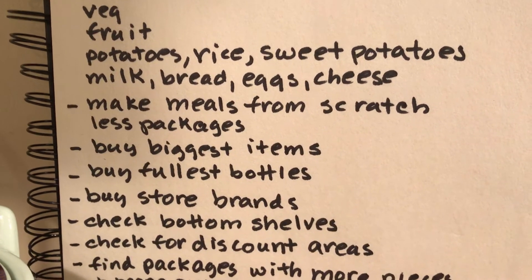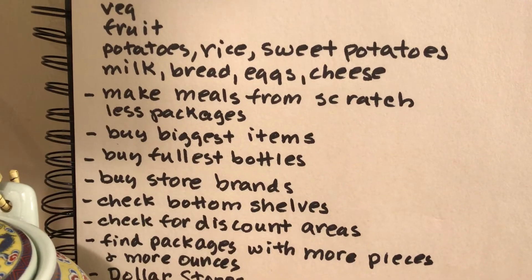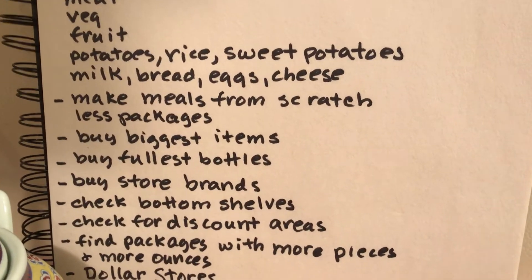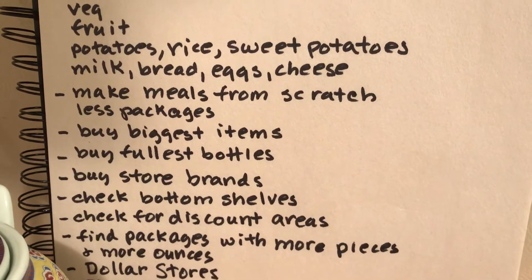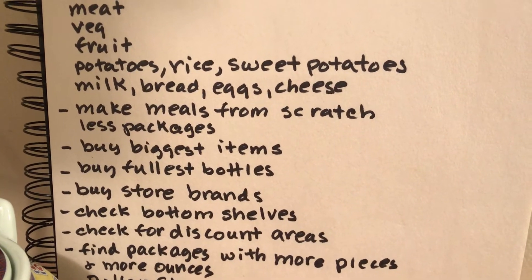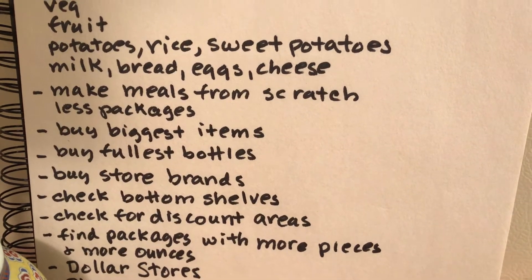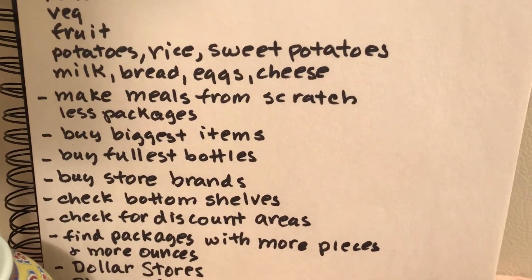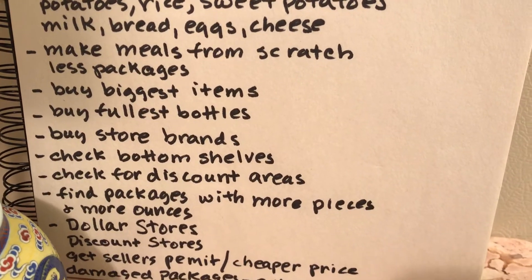Buy store brands. Check on the bottom shelves — someone left that idea in one of the messages, I really appreciated it. Check discount areas; in Food for Less they have one area where they discount all kinds of boxes and cans. Find packages with more pieces — I found bread that was one pound six ounces as opposed to one pound. Like big bags of candy: it makes sense to buy 12 ounces as opposed to three ounces.